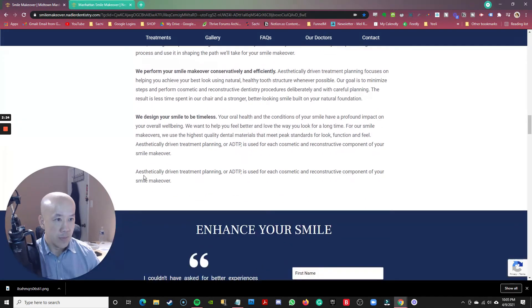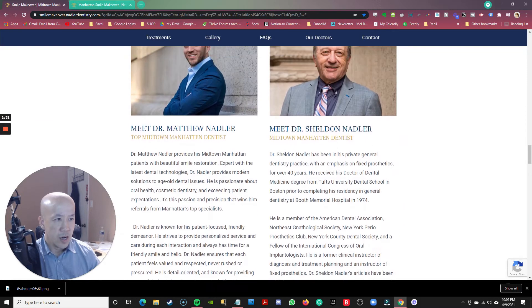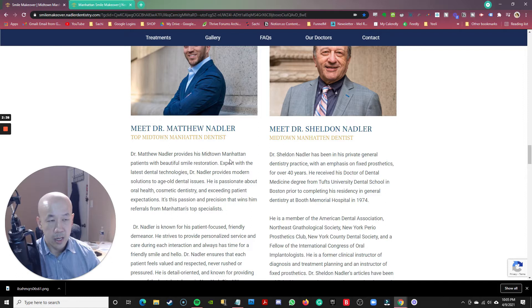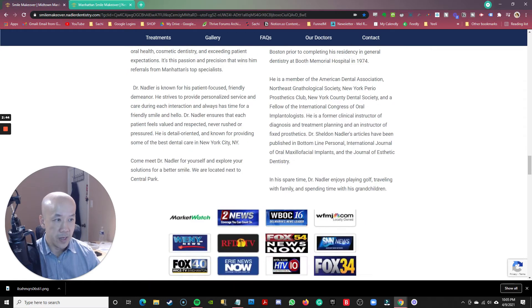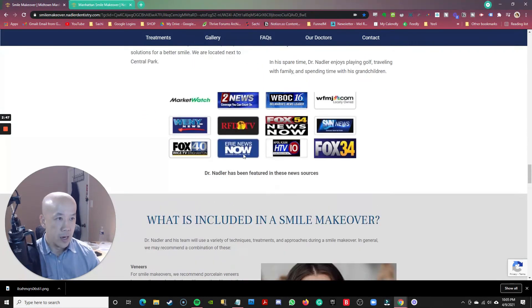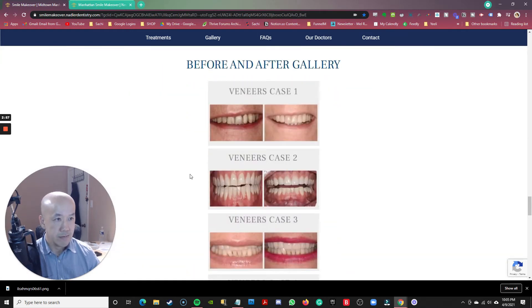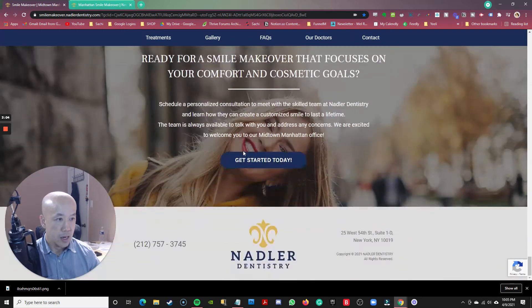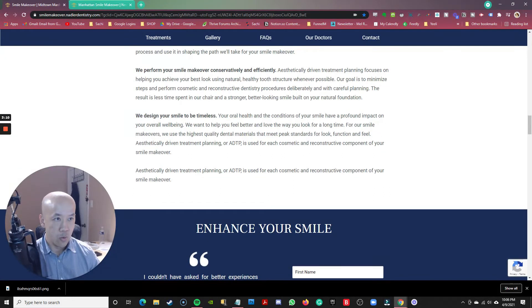Moving on — more body copy. There's a contact form towards the middle and bottom of the page, which I think is fine. It's good that they include some information about the dentist. Too often with local businesses, there's no about section — they don't really talk about themselves and why they're different. So I like that it's personal. There's social proof showing where they've been mentioned — I don't like where it's placed, but we'll talk about that in a second. More body copy, before and after photos — which is good — and FAQs towards the bottom, as it should be.